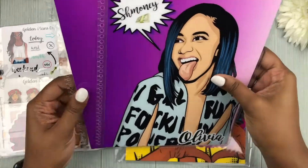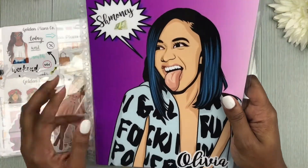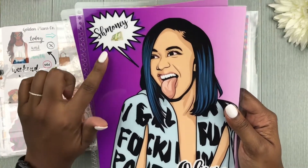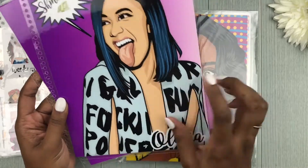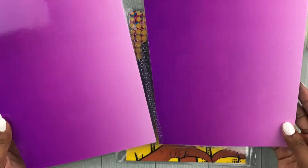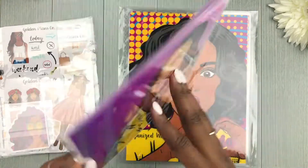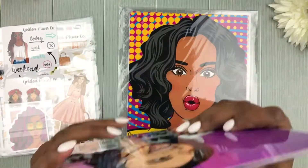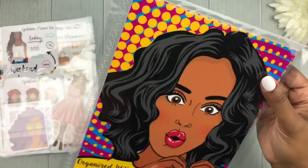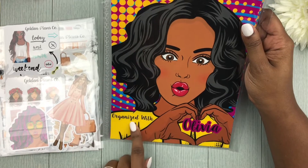They're really thick — you can hear the quality of how well they're laminated. This one says 'Shmoney,' and if you've ever seen any of Cardi B's videos you know exactly how often she says that. It has my name on the front, the inside is a nice ombre purple color, and the back is Cardi B again. She just released a bunch of different Cardi B items in the shop.